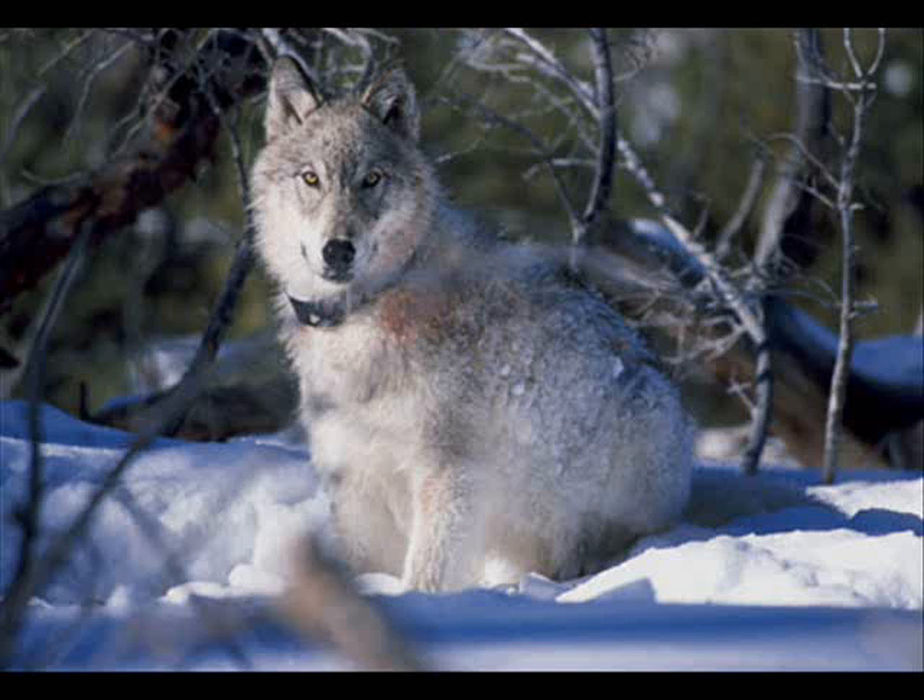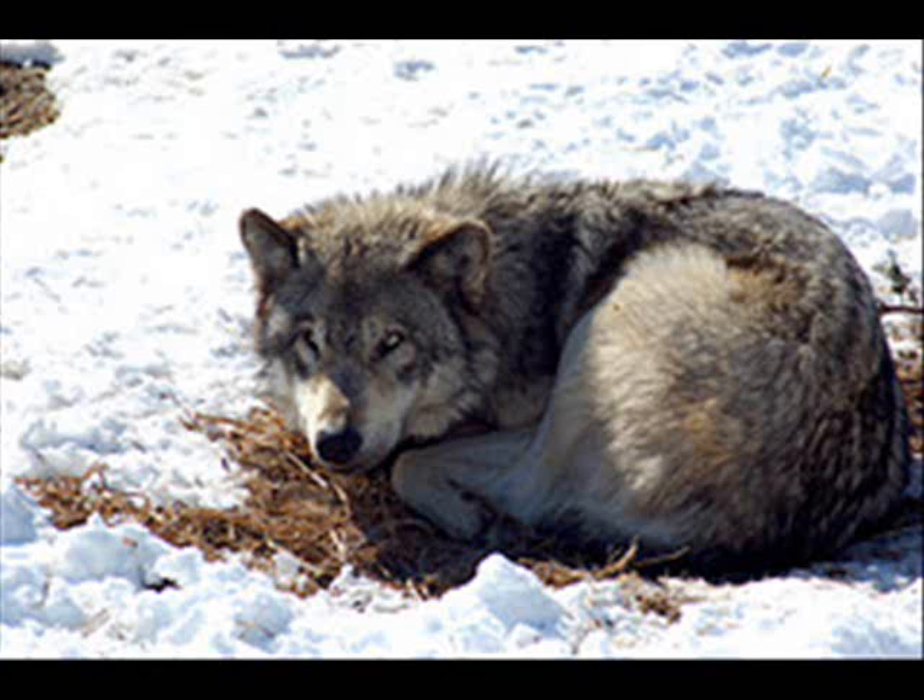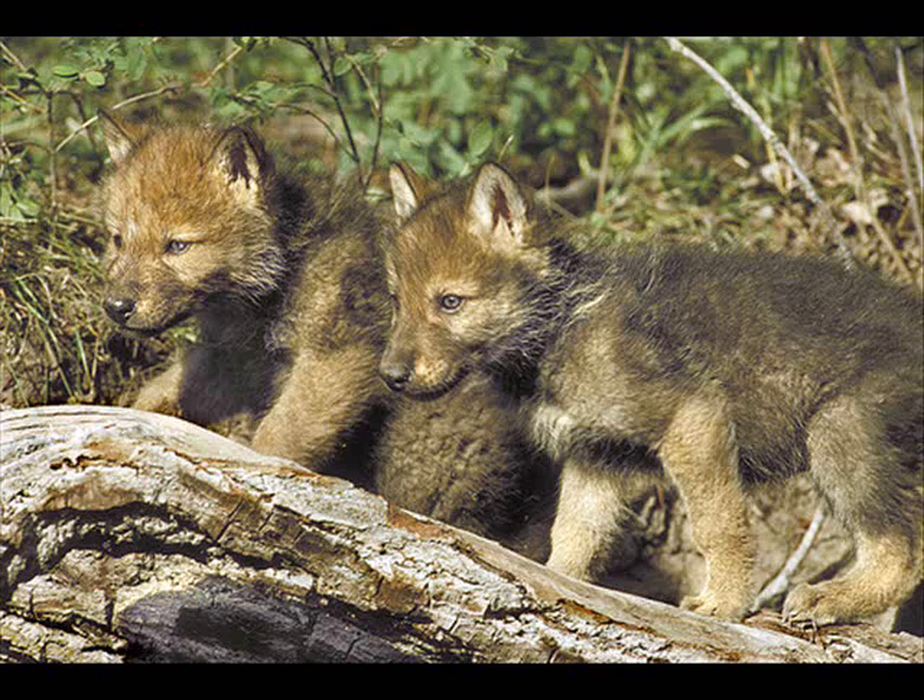This is a gray wolf. It can survive any biome as long as food is plentiful and the climate is relatively cold. The gray wolf's jaws can deliver a crushing pressure of over 500 pounds per inch. People hunt them, and some of the animals they eat are the snowshoe rabbit and the river otter.